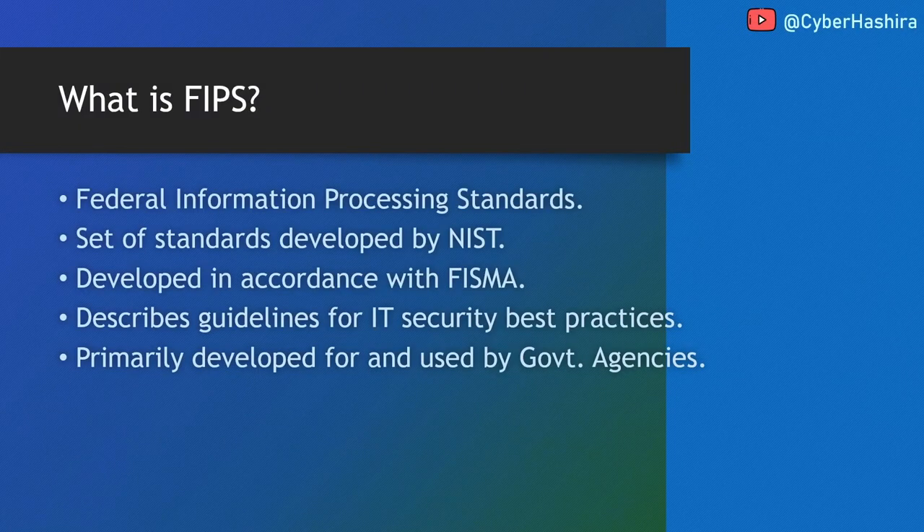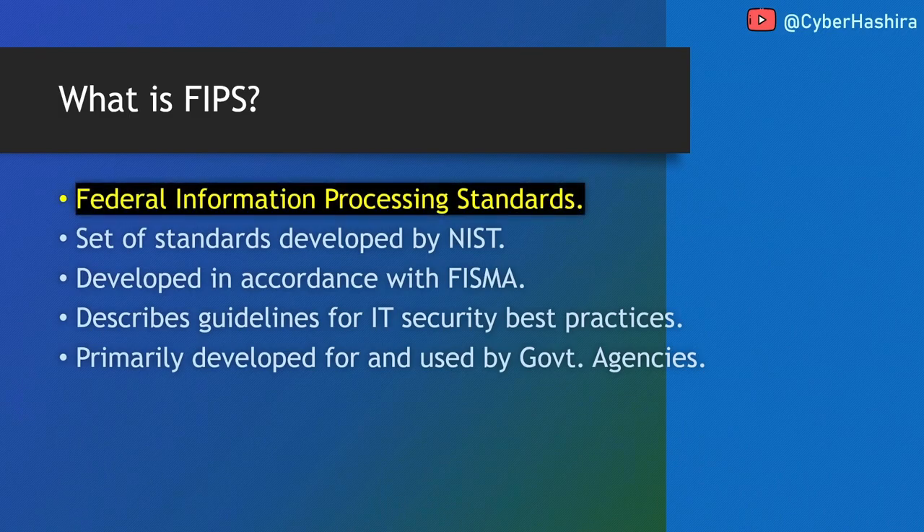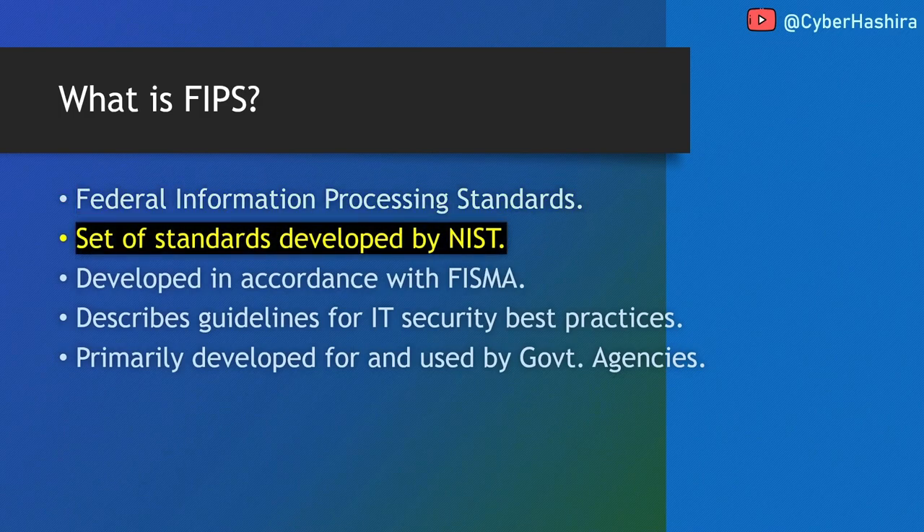If you have ever used a hardware security module or a key manager then I'm sure you must have heard or read about FIPS at some point. FIPS is considered an industry standard in the field of IT and data security. Most companies mandate the use of FIPS certified cryptographic devices within their organization. FIPS is an acronym for Federal Information Processing Standards. FIPS is a set of many publications developed by NIST — National Institute of Standards and Technology.